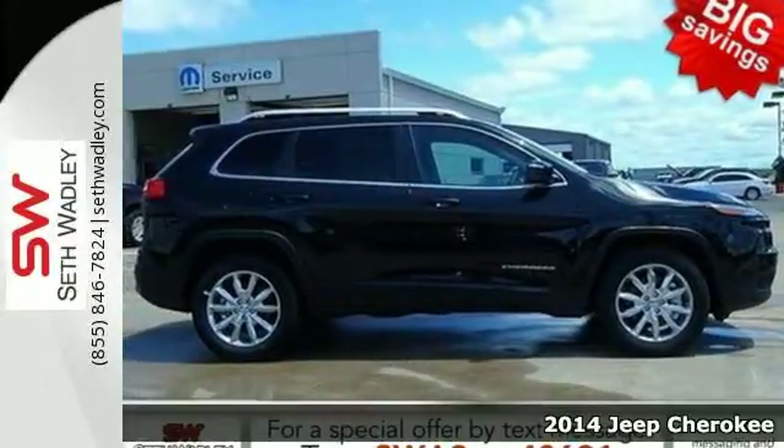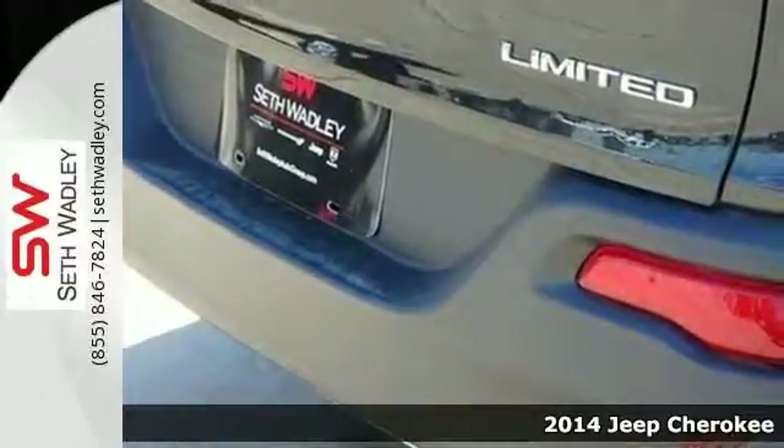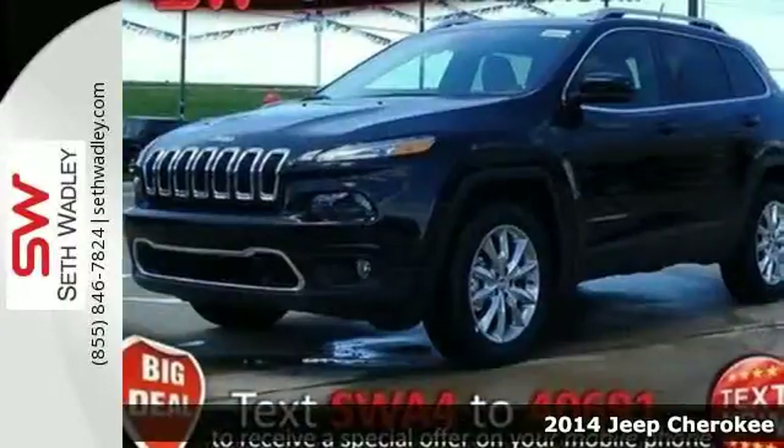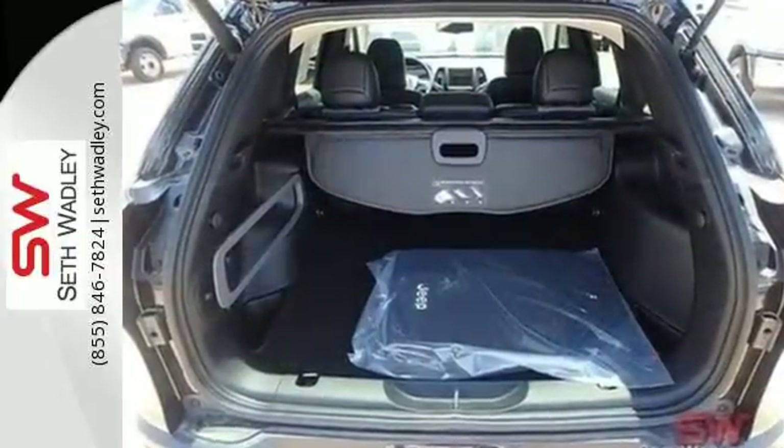It's a 2014 Jeep Cherokee. Take your drive to the next level with this SUV. Made with superior technology, you'll enjoy the remote keyless entry and Bluetooth voice command, keeping your attention where it belongs, on the road.